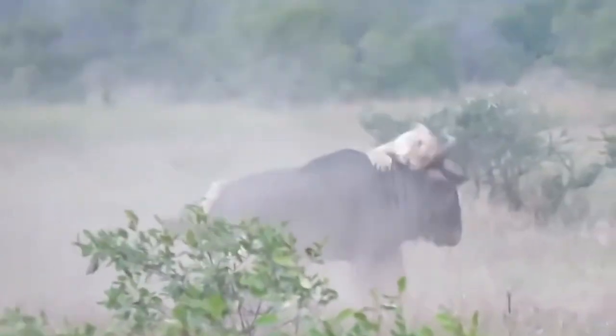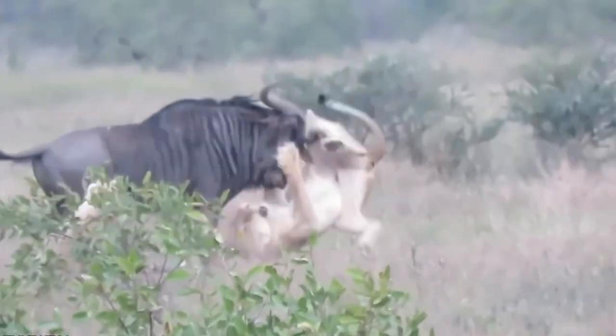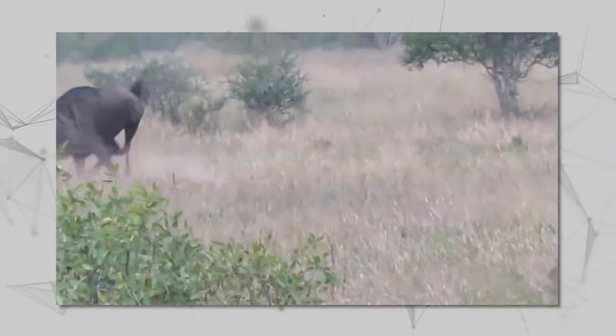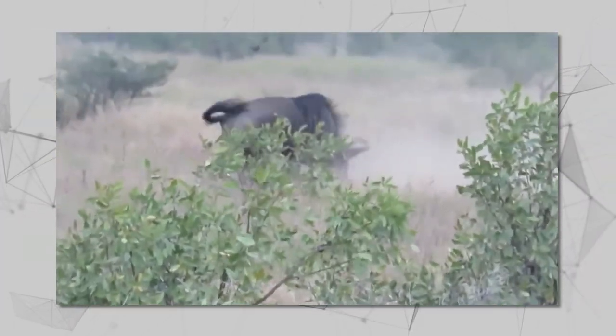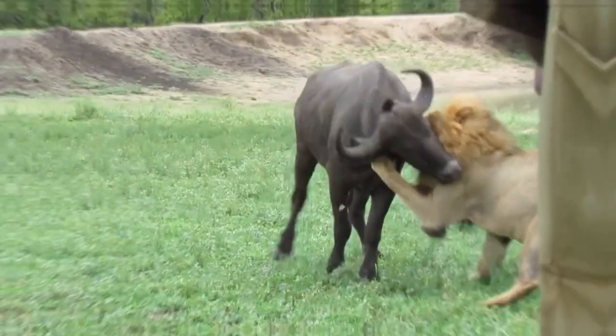Two lionesses go head to head with a feisty wildebeest. The brave beast fights back with all its might, hooking one of its horns into a lioness's leg. One lioness bites the wildebeest's leg while the other gets thrown to the ground. Just when you think you know what's going to happen, the tables turn and the wildebeest goes on the attack, leaving everyone running for cover.